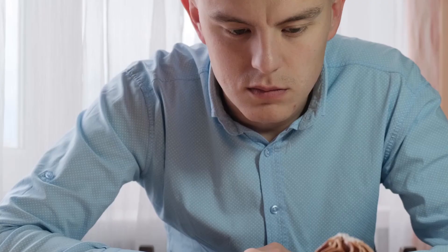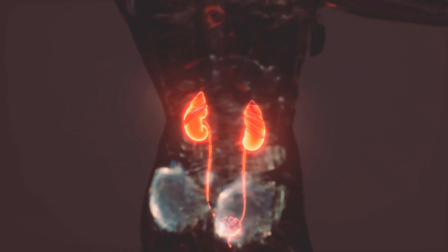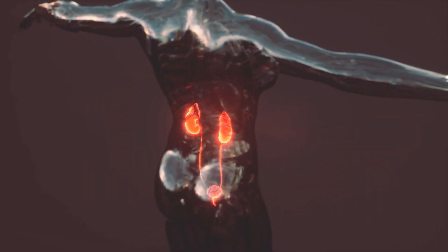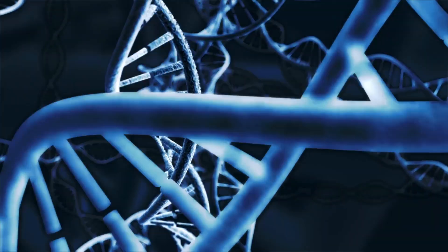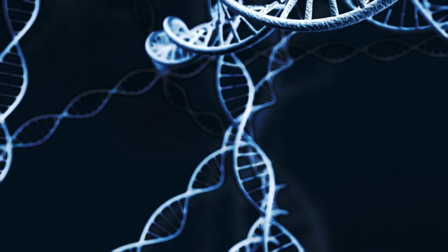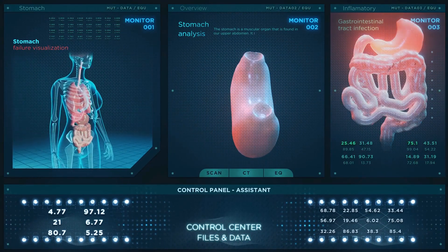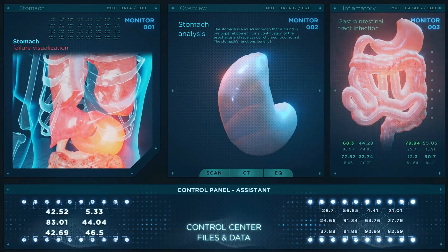5. Loss of appetite. A significant loss of appetite is another symptom of kidney failure. It may be because your kidneys aren't filtering as many nutrients out of your blood, so you have less energy to eat food. Your kidneys help regulate blood pressure, water balance, and electrolyte levels. Proper kidney function is essential to help your body maintain a healthy fluid balance, which is necessary for effective nutrient absorption.